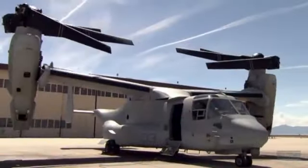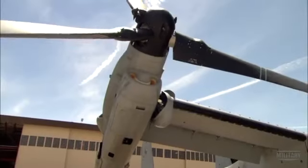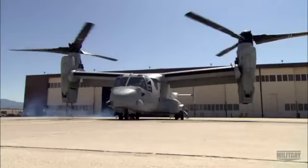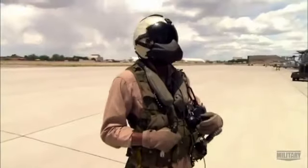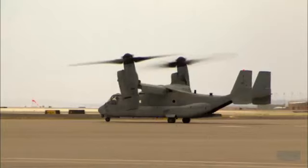From a cold start, the Osprey can transform itself into flight configuration in just 11 seconds. It's so versatile there is nothing else in the world that can match its capability. The Osprey locks its two 6,000 horsepower turboshaft engines into near-vertical position, and with the power of 20 Ferraris on each wing, the V-22 powers into the sky.